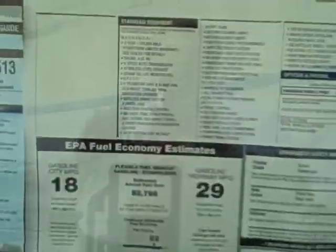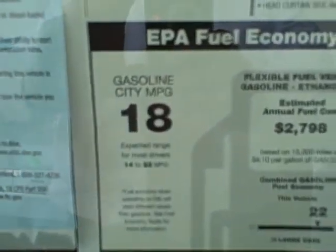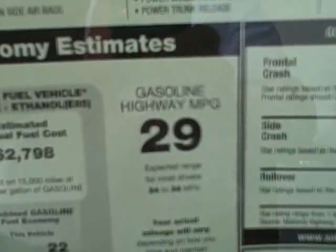Here at Chuck Hutton Chevrolet we take our job seriously. We're full disclosure. This Impala gets an incredible 18 miles city and 29 miles on the highway, and it has an MSRP on this LS of only $25,495.